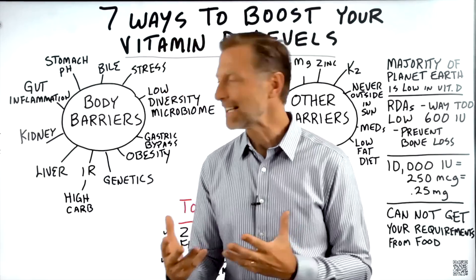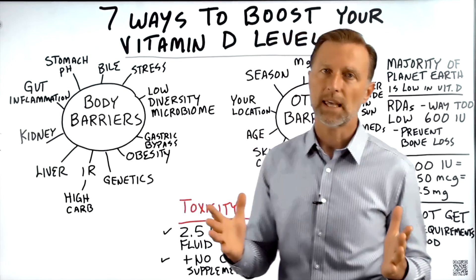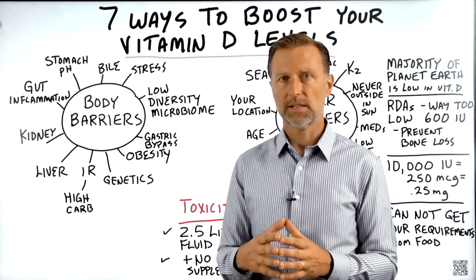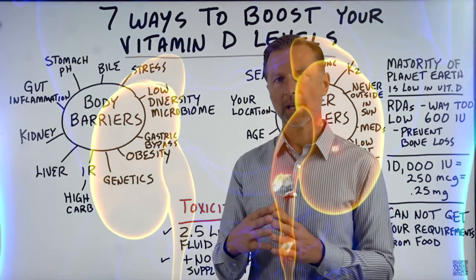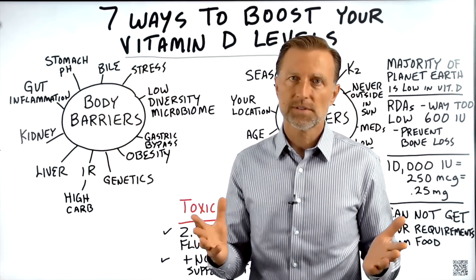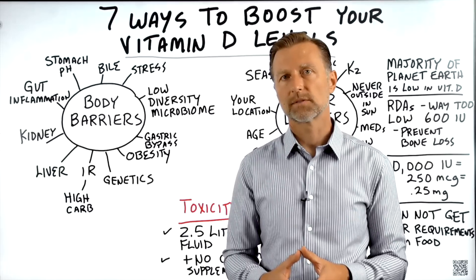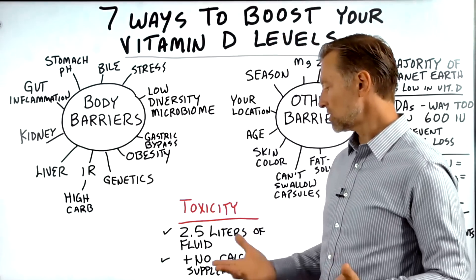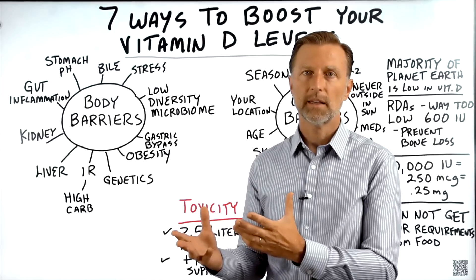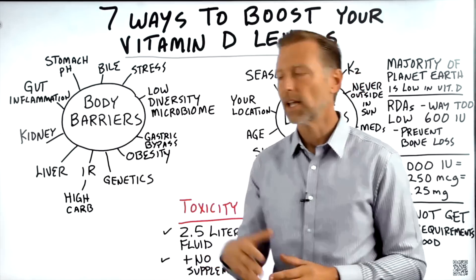As far as the toxicity levels of vitamin D, the studies are based on people taking hundreds of thousands of IUs for months. The biggest side effect is hypercalcemia — too much calcium in your blood — which could increase your risk for kidney stones. To prevent this, just consume 2.5 liters of fluid every single day, and don't take calcium supplements in large amounts, like the typical calcium carbonate in a daily multivitamin. If you do these two things, you'll greatly reduce your chance of the biggest side effect from vitamin D.